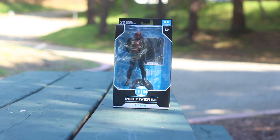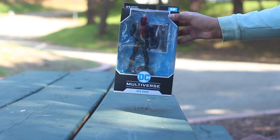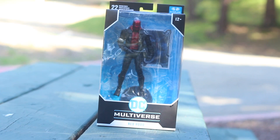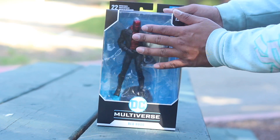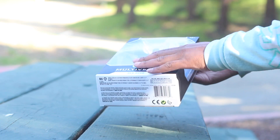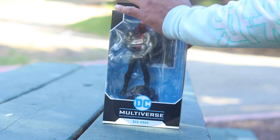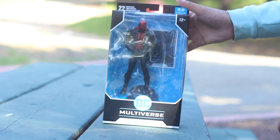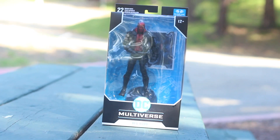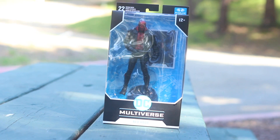They say it's in very good condition and good plastic, so make sure to check it out. Thank you again. Next episode.